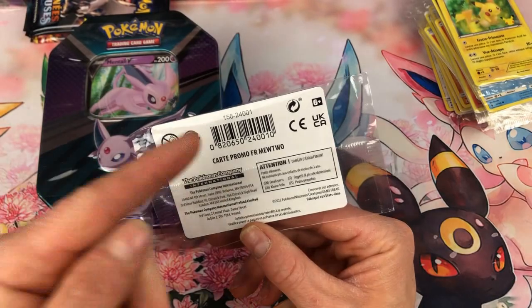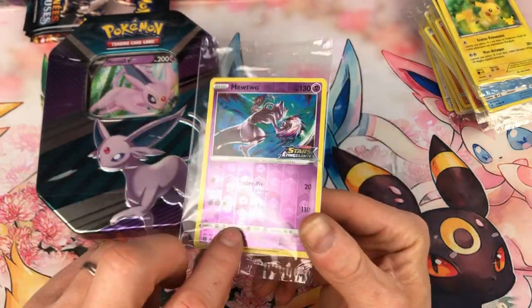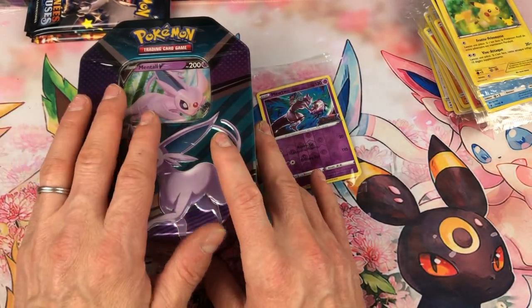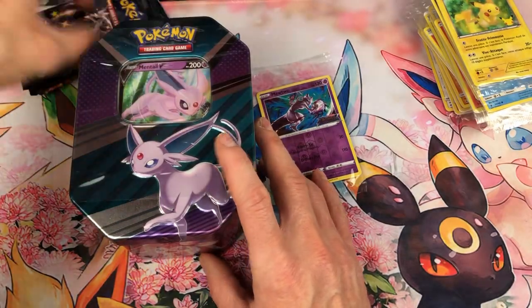Et au dos, on a « carte promo FR Mewtwo » — très très sympa. J'ai eu ça avec la Pokébox. Comme j'ai dit, demain on va se l'ouvrir cette petite Pokébox. Et n'ayez pas peur, on va continuer à les ouvrir ces boosters-là dans les jours à venir.